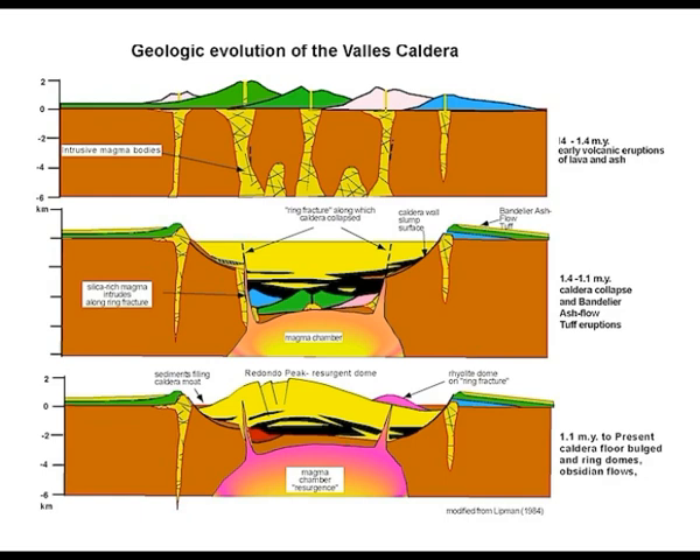It has a huge resurgent magma chamber underneath, and it's rifting. The Earth is growing — even the United States is growing.